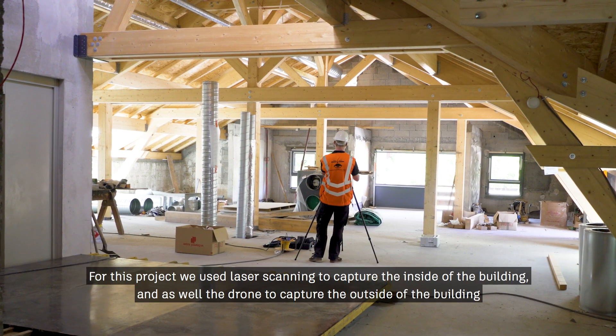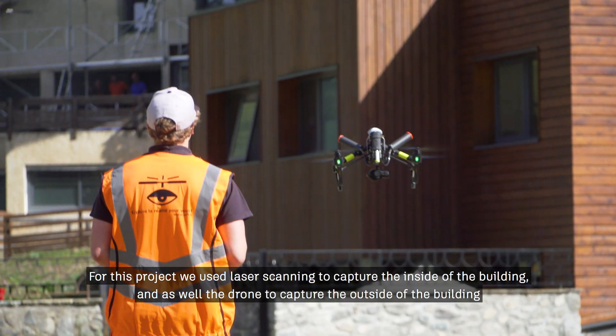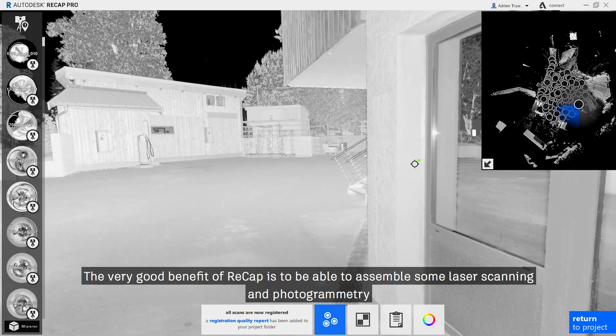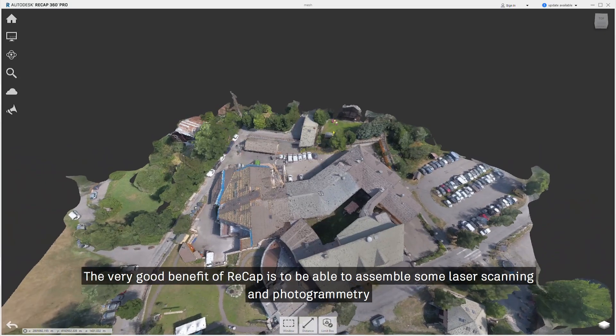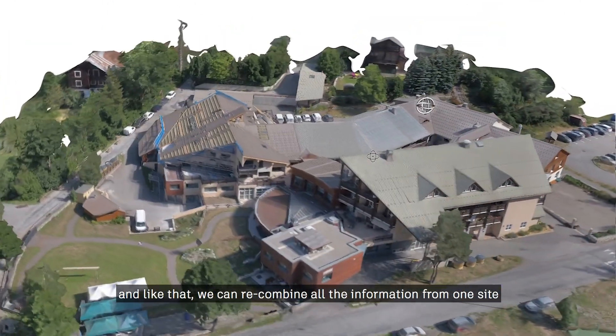For this project, we use laser scanning to capture the inside of the building and a drone to capture the outside. A very good benefit of ReCap is being able to assemble laser scanning and photogrammetry together, so we can recombine all the information from one side.